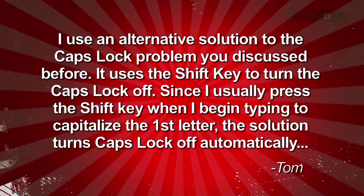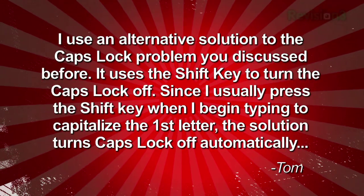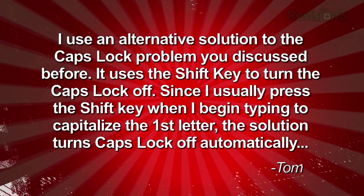Tom from Maryland wrote in to tell us all about it: 'I use an alternative solution to the caps lock problem you discussed before. It uses the shift key to turn the caps lock off. Since I usually press the shift key when I begin typing to capitalize the first letter, the solution turns off caps lock automatically.'